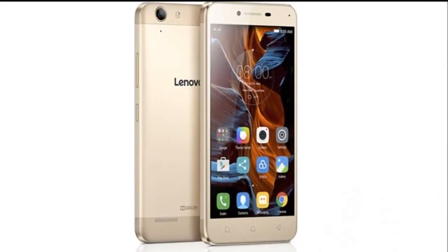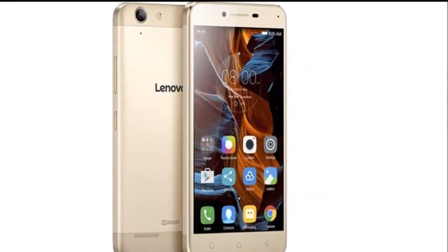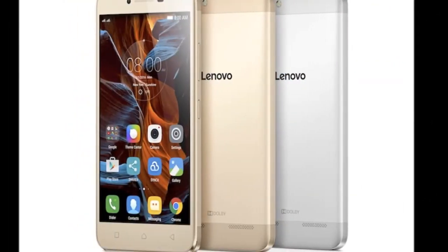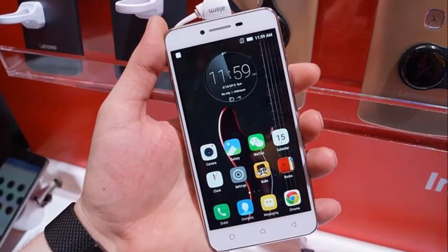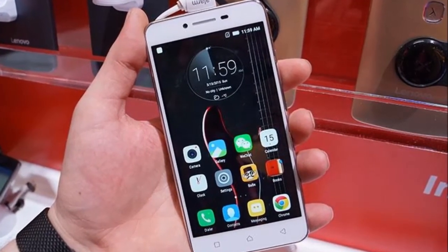To start off, the Vibe K5 Plus is not strictly a successor to the Lenovo Vibe K4 Note, which only launched in January. Instead, it is an upgrade to the popular Lenovo A6000 and Lenovo A6000 Plus smartphones. Lenovo has stated that the new Vibe K5 Plus will strengthen its smartphone portfolio in the sub-₹10,000 category.